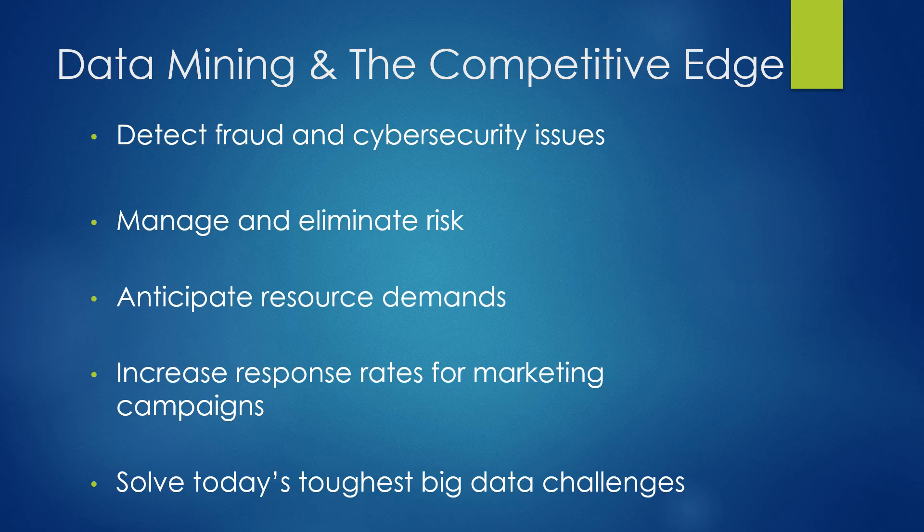One of the number one areas in data mining is detecting fraud and cybersecurity issues. 60% of organizations are hit by cyber attacks spread by their own employees. That's why Baylor requires us to use duo and strong passwords. They want us to be able to manage and eliminate risk. We can't totally get rid of risk, but we can certainly reduce them through data analytics and data mining.